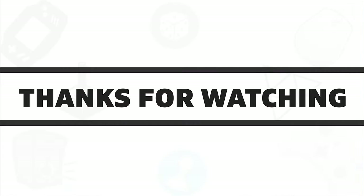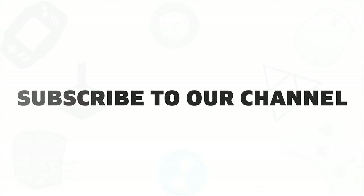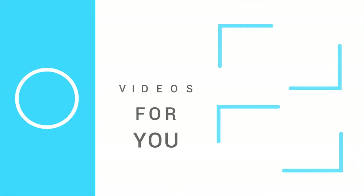So that was all about the five best ultra wide monitors in 2020. If you liked this video, give it a thumbs up, share it with your friends, and comment below to let us know your thoughts. Subscribe to our channel if you want to see more videos like this on your feed.